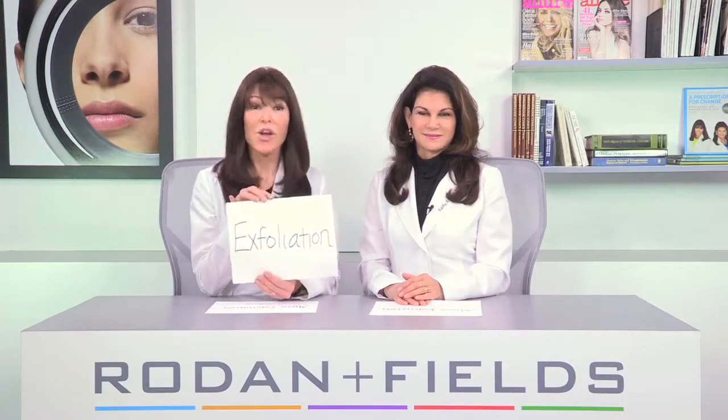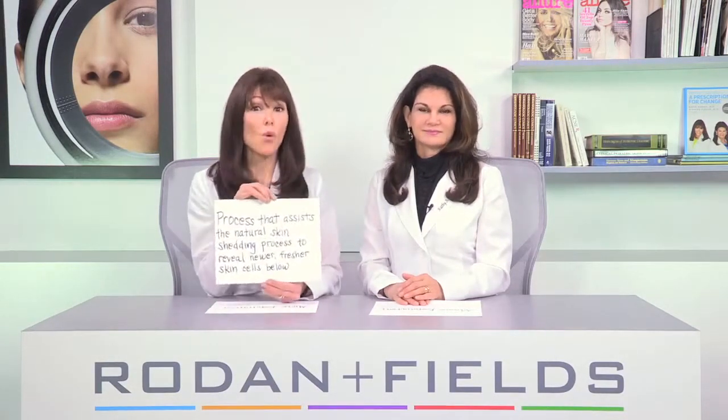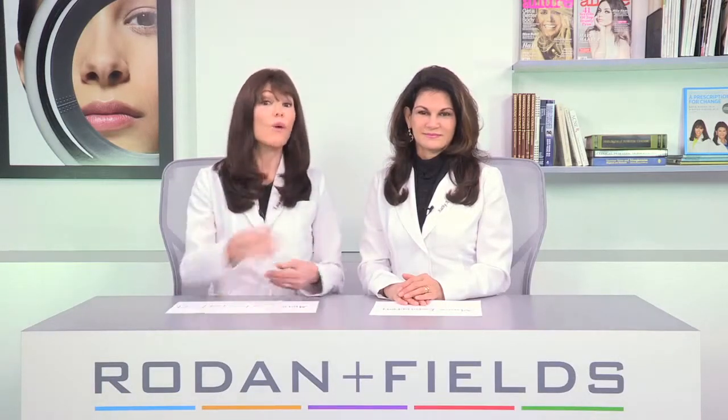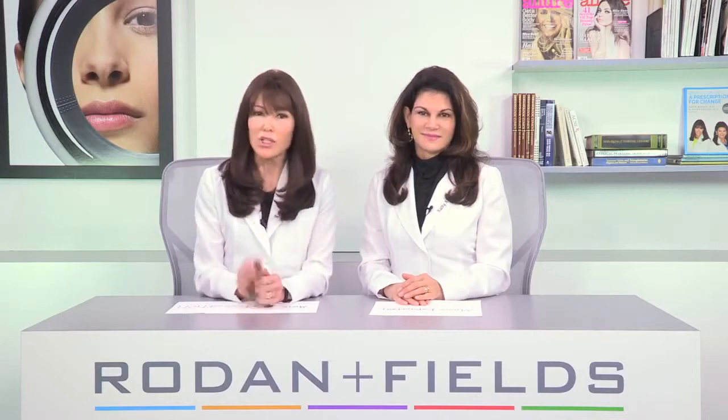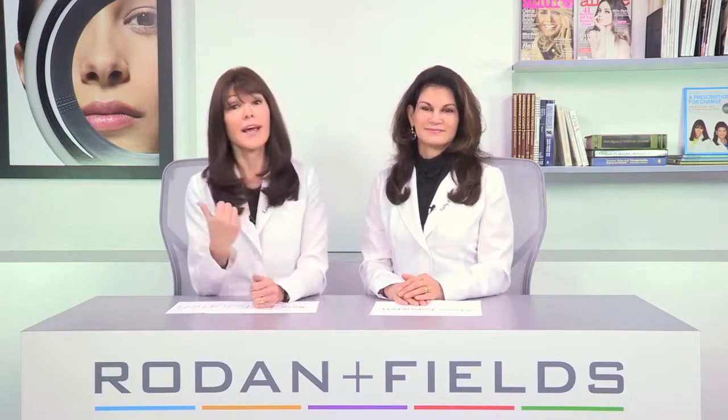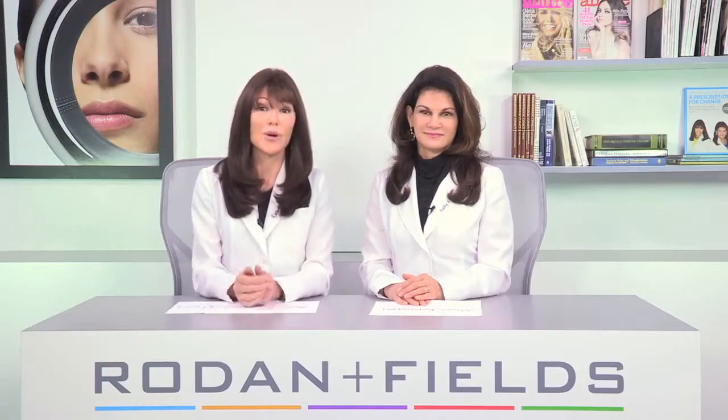Take exfoliation, which involves the removal of old dead skin cells resting on the skin's outermost surface. We've always believed that regular exfoliation is the best way to get your skin to look and act younger — kick out the old cells and bring in the new ones.